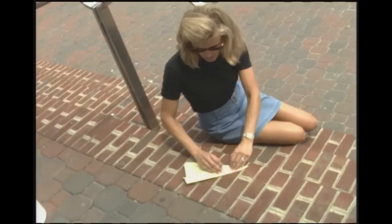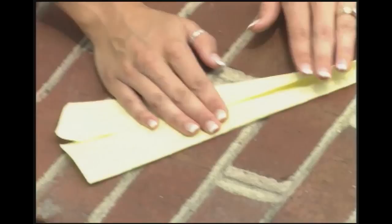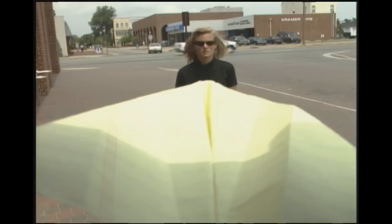Fold it left. No right. No left. No right. Fold it left. Fold it left. Ready for takeoff. Crazy pilots!